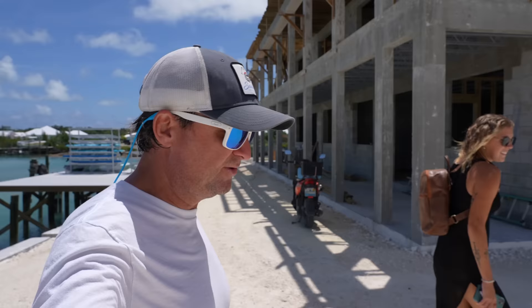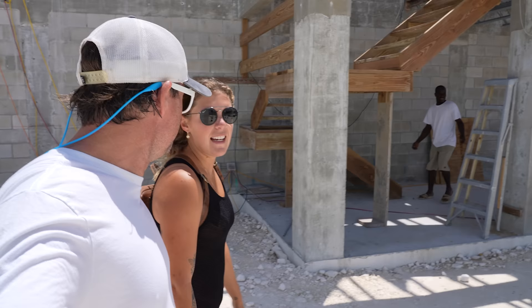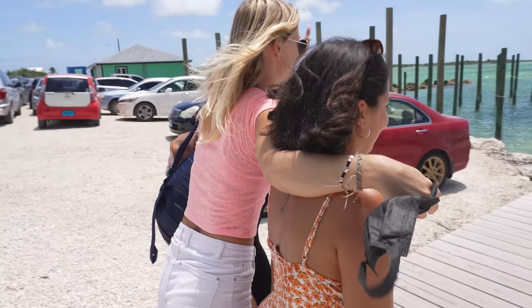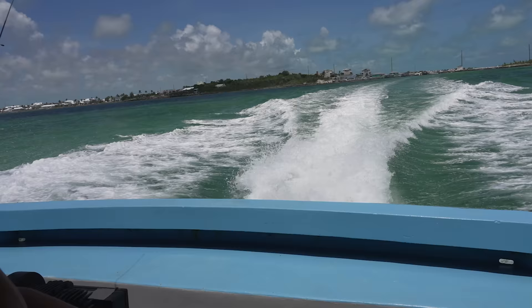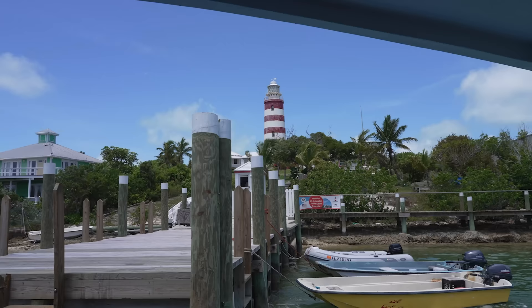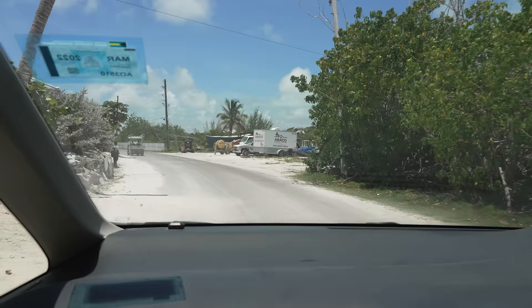Since we're stranded on the dock for a while, we're going to take a ferry over to Hopetown where apparently there's a bunch of restaurants, bars, and some beaches — Hini Beach, apparently. It was about a 15-minute walk down to the ferry dock and then a 10-minute ride over to Elbow Key and Hopetown. We were headed to Abaco Inn for lunch.